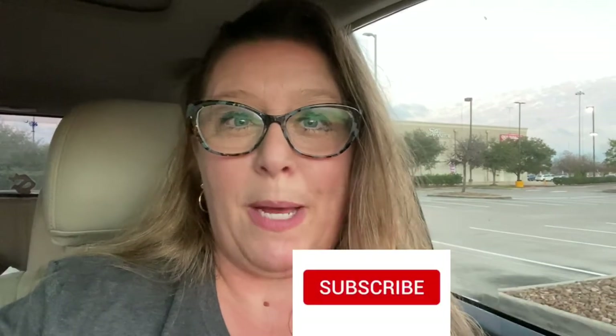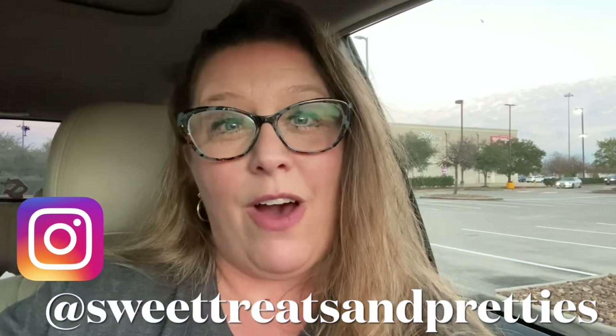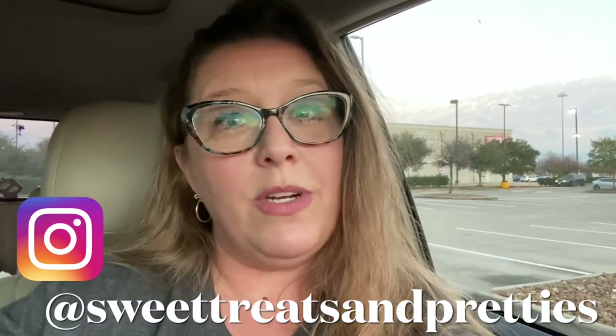That's all I got today on my trip to two different Goodwills. Thanks so much for shopping along with me. If you enjoy this type of content where I take you thrifting, make sure to give this video a thumbs up. If you're not already subscribed, hit that subscribe bell — and don't forget the notification bell set to 'All' so you'll be the first to know when I upload or go live. Check out our Instagram at Sweet Treats and Pretties and the community tab here on YouTube. Until next time, y'all stay pretty and be sweet — bye bye!